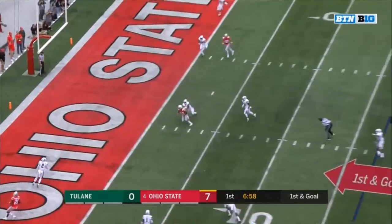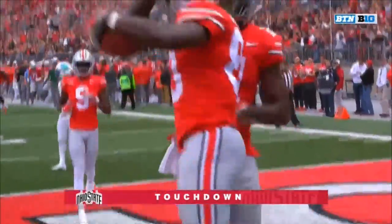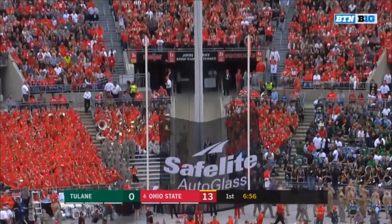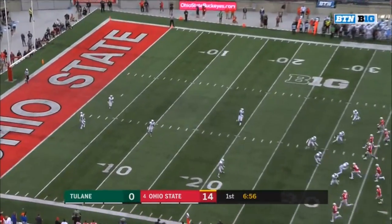Haskins with time, over the middle — McClurin, touchdown! A bullet from Haskins to McClurin. Already the fourth touchdown catch of the year for McClurin, and a 14-0 lead. Same place — in college football, one of the best atmospheres in the land.